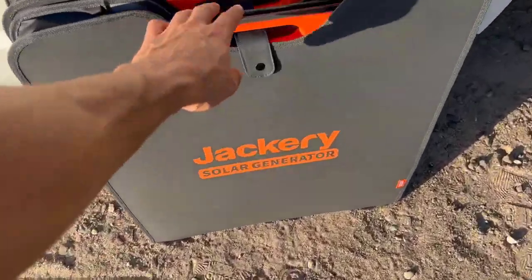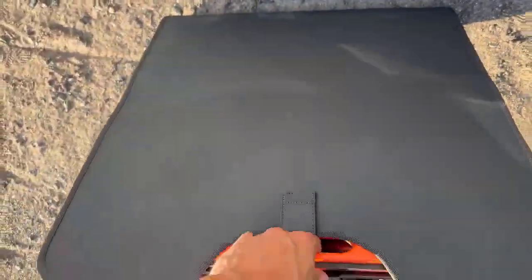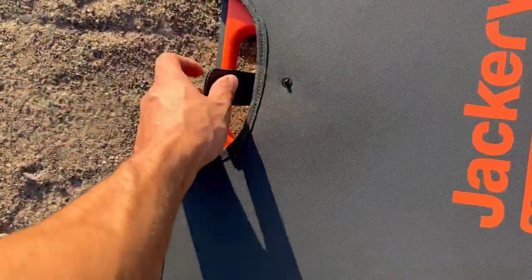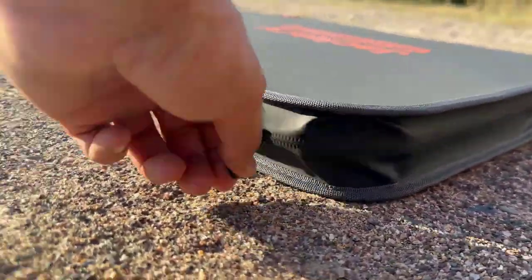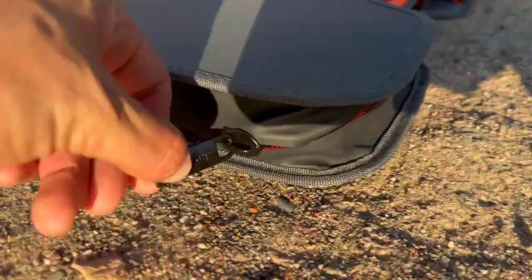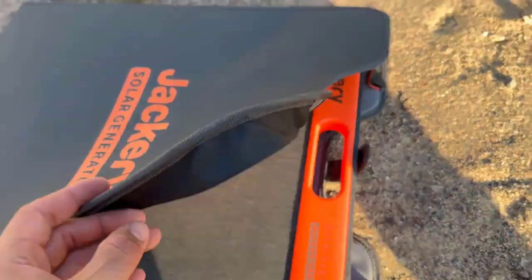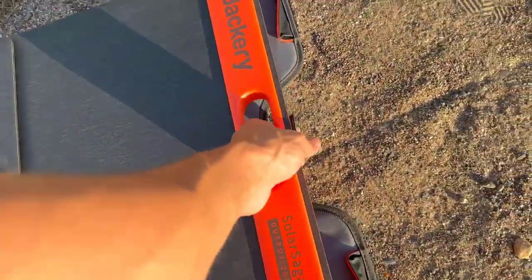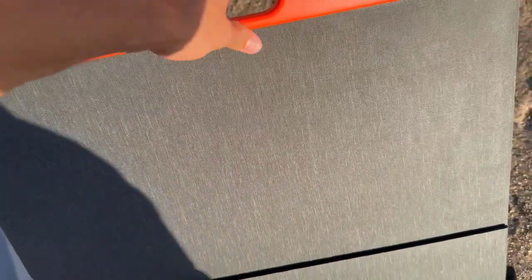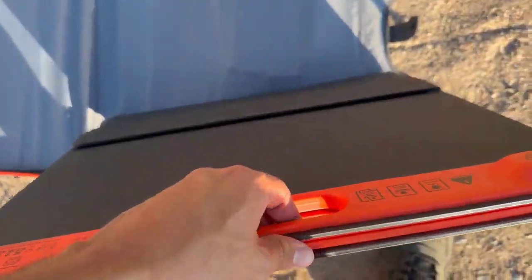Let's kick things off with our top pick for the best overall portable solar panel, the Jackery Solar Saga 200. This panel stands out for its impressive efficiency and versatile performance, making it an excellent choice for a wide range of applications. The Solar Saga 200 boasts a capacity of 200 watts, which is more than enough to handle most of your solar charging needs. What really sets it apart is its efficiency rating of 24.3%, meaning it can convert more sunlight into usable energy compared to many other panels on the market.